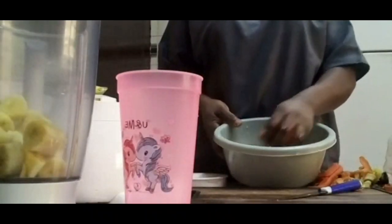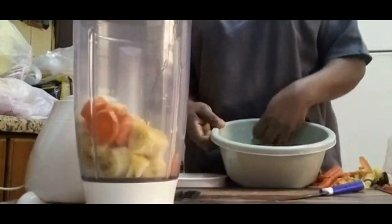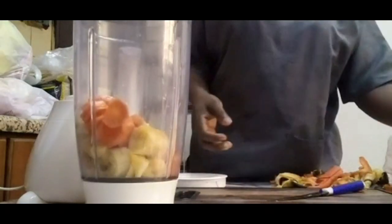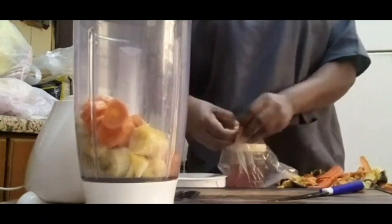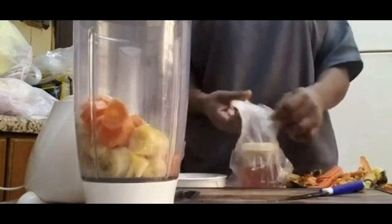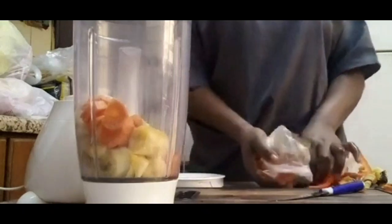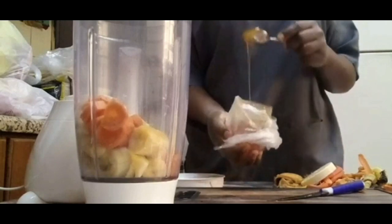This smoothie is also going to help you regulate your blood pressure, as both the banana and the carrot contain potassium, which is very essential for improving blood circulation by preventing clogging of blood vessels, hence improving your blood pressure.